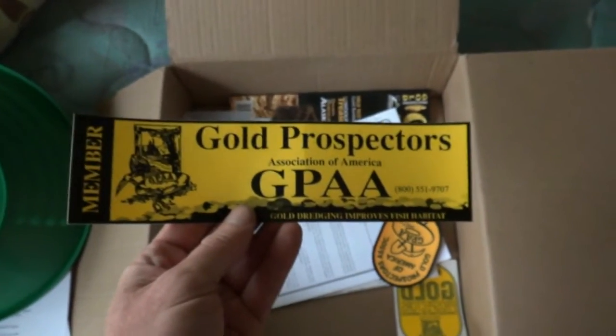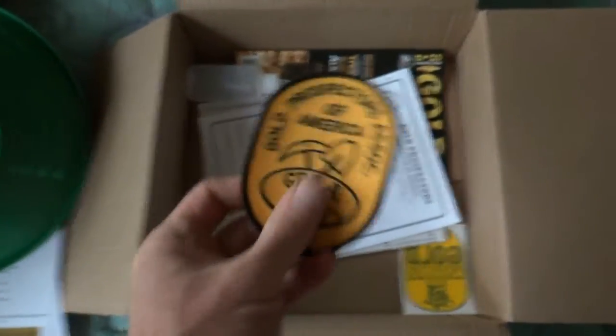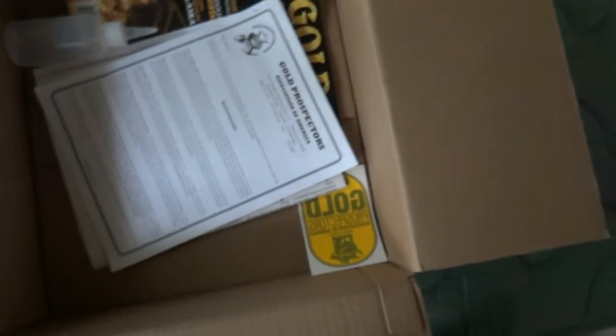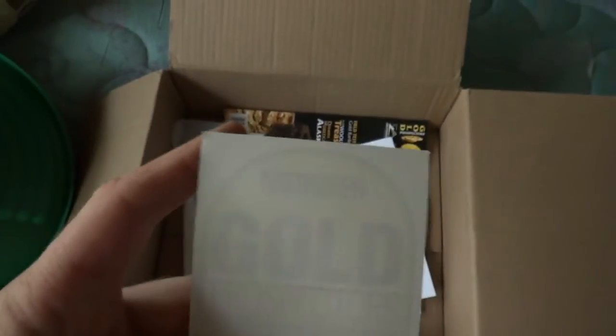Bumper sticker, got a patch. I was thinking about putting it on a hat, but the hat's already got one. And a window decal — I'm definitely going to use this. I don't know about the bumper sticker, but I'm definitely going to put this in the window.